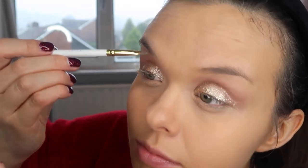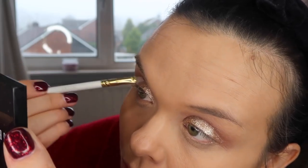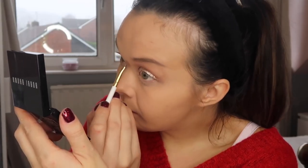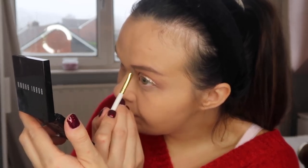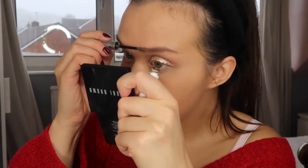Then I'm taking my Anastasia Dip Brow Pomade and working that through my eyebrows gently with very light brush strokes to add a bit more definition where the areas are a bit sparse. Then I'm going in with the Glossier Boy Brow just to add a little bit of texture. I'm really enjoying this product at the moment and I always like to finish my brows off with it.